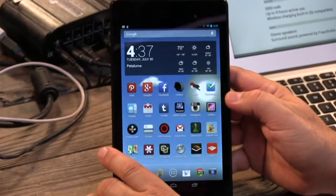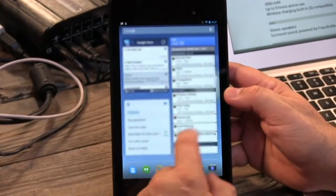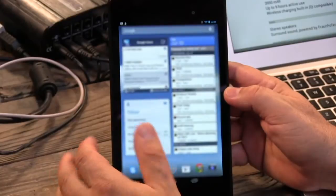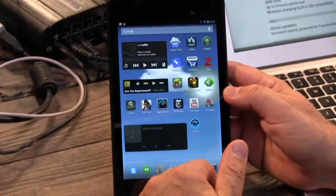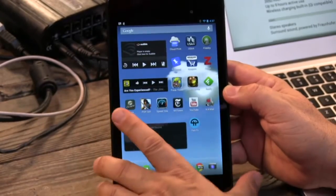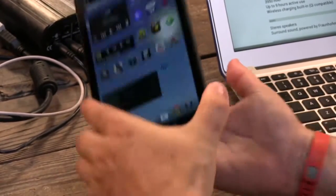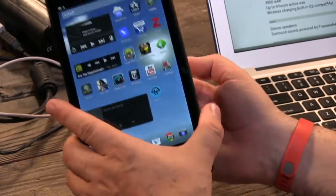Great battery life on this too. They put a 3950 milliamp-hour battery in it — that's a big battery. Nine hours of active use. Basically, I've had this now for four days. I charge it up at the beginning of the day overnight and I don't plug it in again until I go to bed. It's got great battery life. I've already ordered a Qi charger because it says wireless charging built in, so you can put it on any compatible Qi charger and it'll just charge up — pick it up, put it down.